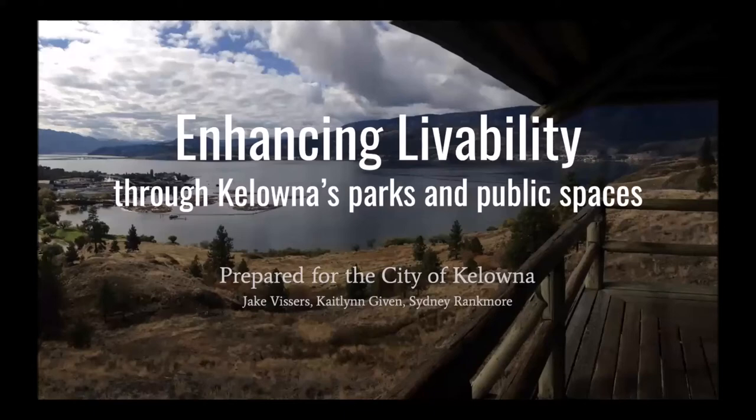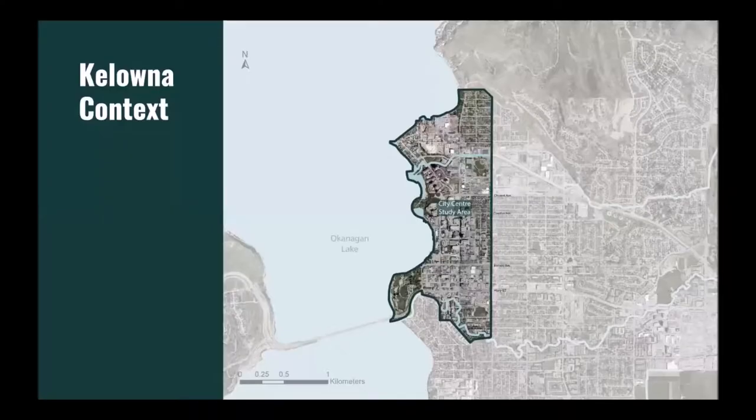Hello and welcome to our presentation on enhancing livability through Kelowna's Parks and Public Spaces, a project developed in partnership with the City of Kelowna. Kelowna is the fastest growing city in British Columbia, and the population is expected to increase by 50,000 people by 2040. In order to manage this growth, the city is shifting towards higher density development, which will present a new set of challenges in building and maintaining adequate parks and public spaces.